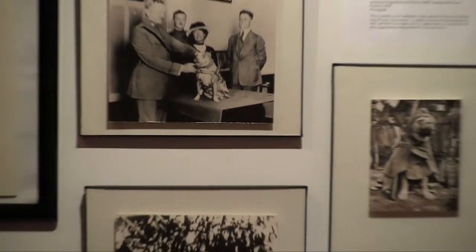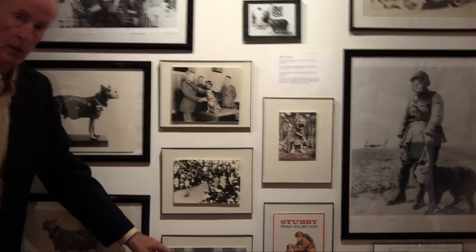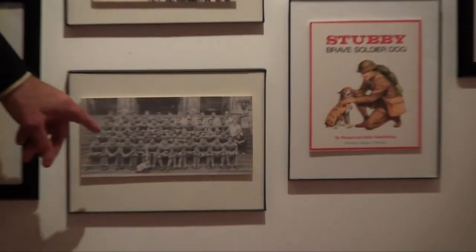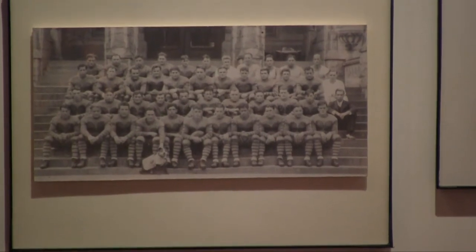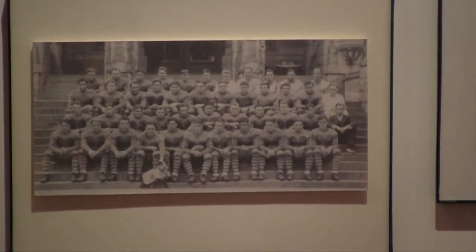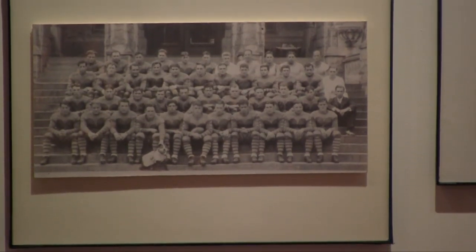Sergeant Stubby survived the war. As mentioned, he was in 17 battles. He came back to the United States with Private Conroy — who by then was Sergeant Conroy. Sergeant Conroy was discharged and went to Georgetown University to study law, and of course he took Sergeant Stubby along with him. Here's a picture of Sergeant Stubby in front of the football team, the Hoyas of Georgetown University. The halftime show for Georgetown was Stubby in the middle of the field, pushing a football up and down and occasionally tapping it with his paw. The Hoyas were very happy to have Stubby on board.